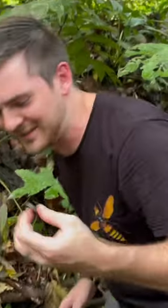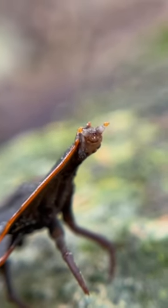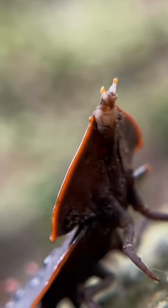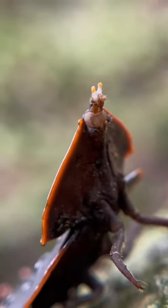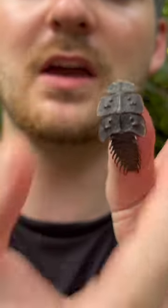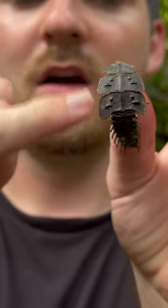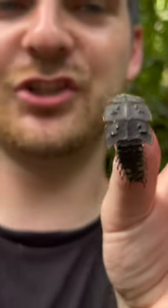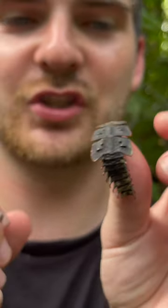Take a look at this — a trilobite beetle! Now, they get their name from the prehistoric aquatic animal the trilobite, and as you can see their body segments are kind of split into three big parts. They've got these two huge components of the shielded exoskeleton. These are so, so cool — truly prehistoric looking.